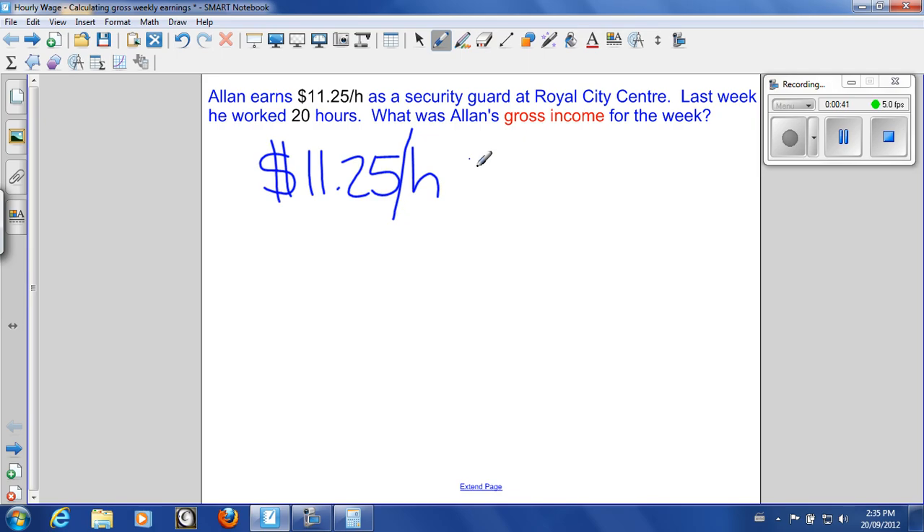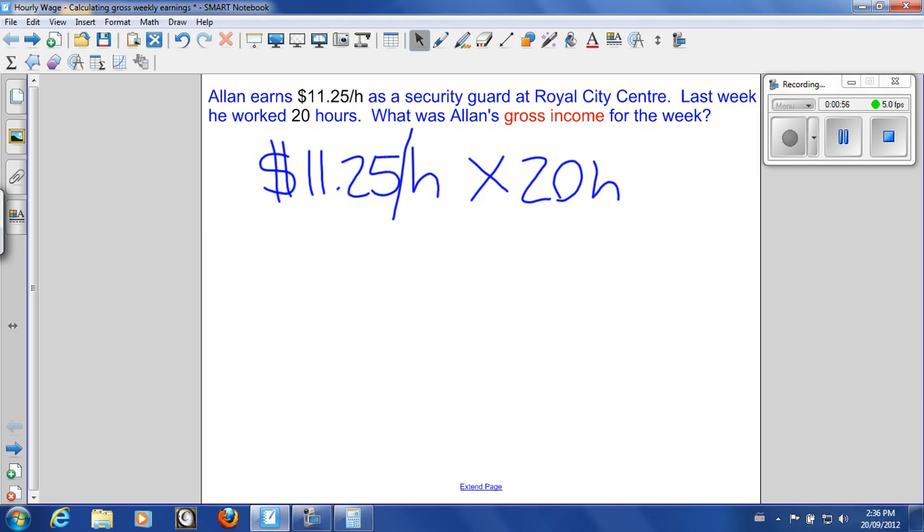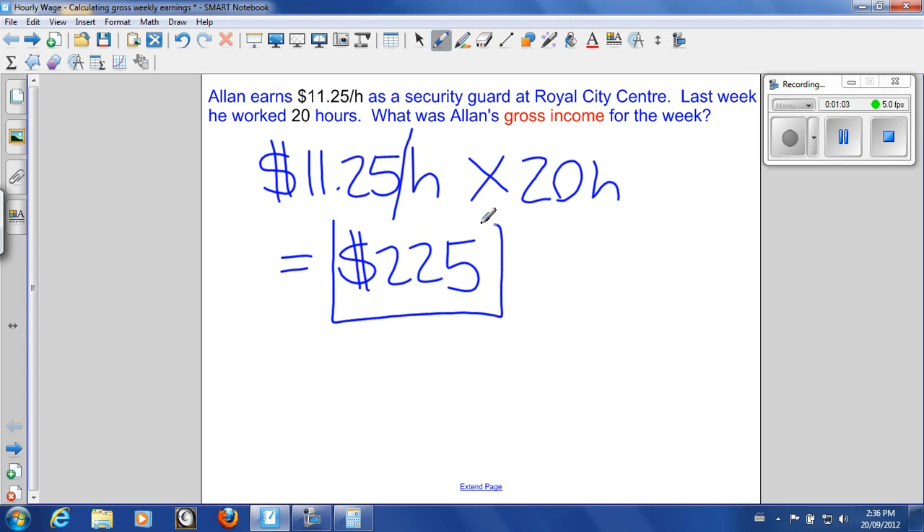For every hour he gets $11.25, which means for 20 hours that's going to be multiplication. We're going to multiply it by 20 hours. $11.25 times 20 is $225. So Alan's gross income for the week is $225.